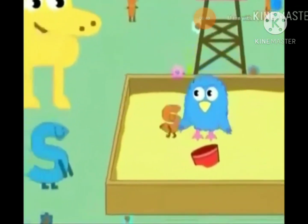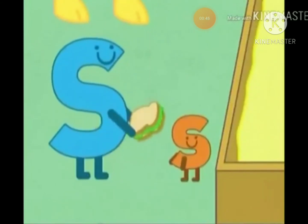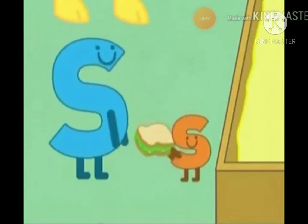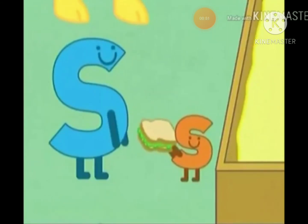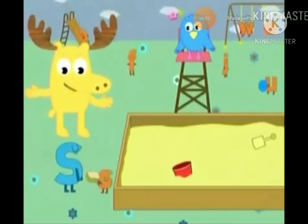Come on over here, Little S! Big S has a snack for you! What kind of snack did Big S bring for Little S? A sandwich! Right, the sandwich! Big S and Little S sure do look alike!